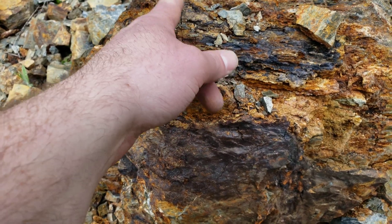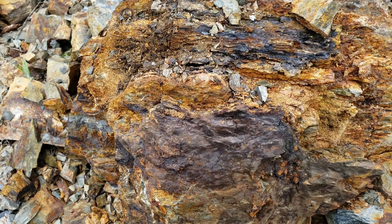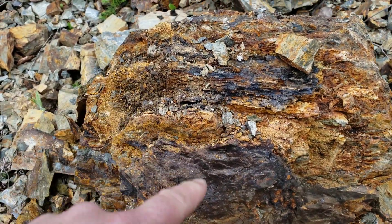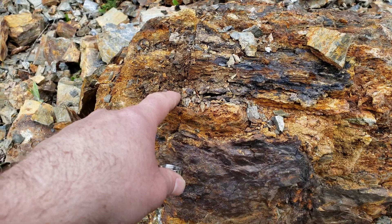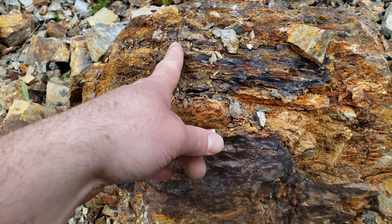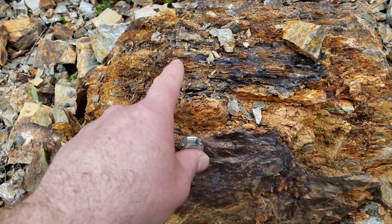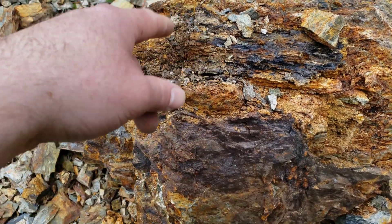It's definitely not going to be anywhere near high grade, but still free-milling gold. What we're going to do is take a big hunk of this and send it in for an analysis. I'll post the results for that at the end of the video.